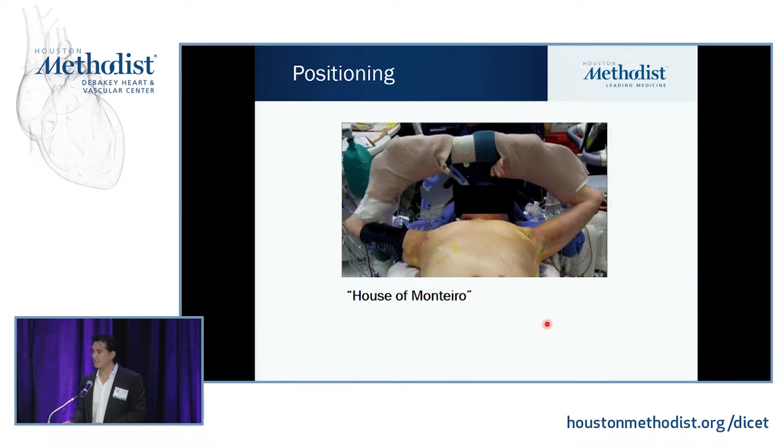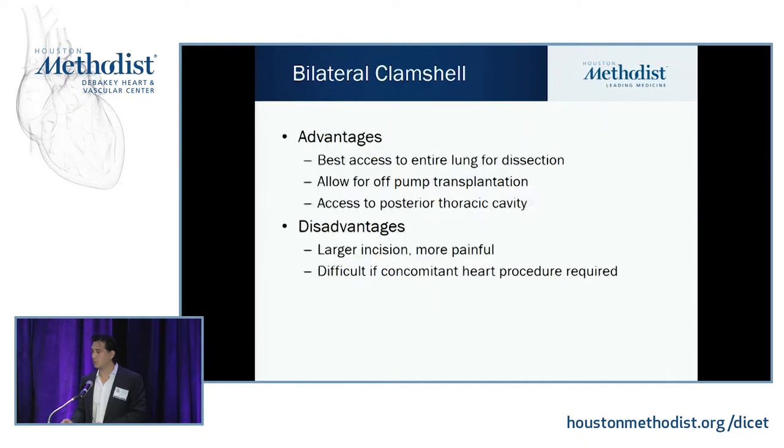This is our positioning. We call it the House of Montero because Gary brought the approach from the University of Washington. You basically have those arm boards or ether screens up on either side of the patient, with arms wrapped around the pole, giving full exposure to the chest to perform a clamshell thoracotomy. We prefer the clamshell over sternotomy because it gives the best access to dissect the entire lung — you can really get to the back of the lung this way. Off-pump transplantation is the main reason we do it, since off-pump gives lower rates of primary graft dysfunction.